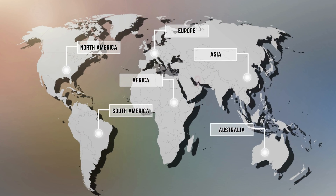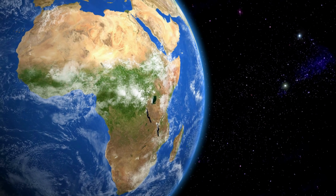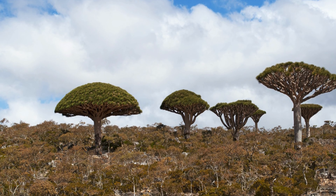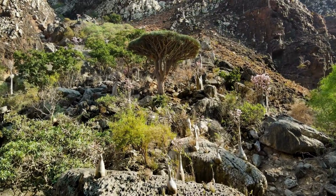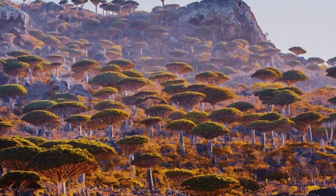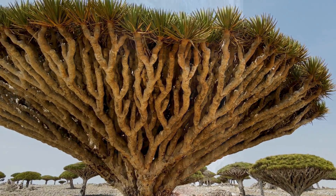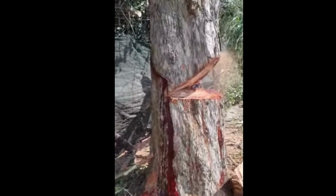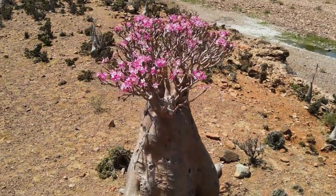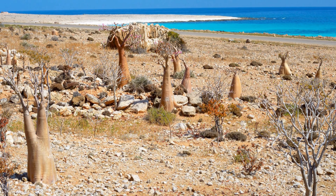Socotra Island, located off the coast of Yemen, is like no other place on Earth. This remote island has been isolated from mainland Africa for over 6 million years, resulting in a truly unique and otherworldly landscape. What makes Socotra truly special is its incredible biodiversity. The island is home to a variety of plant and tree species that are found nowhere else on the planet. One of the most striking of these is the dragon's blood tree, a bizarre and ancient species that looks like something out of a fantasy movie. Another unusual plant species found on Socotra is the bulbous bottle tree, which has a thick, bulbous trunk and sparse branches that give it a surreal appearance. Visiting Socotra is like stepping onto another planet.